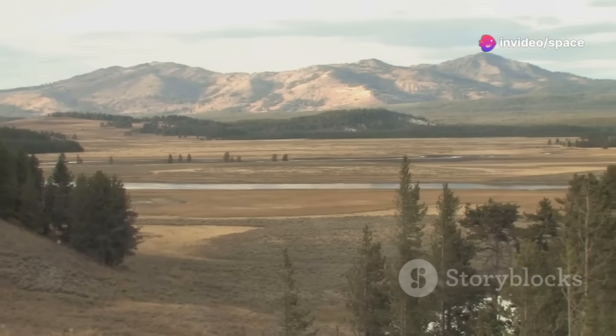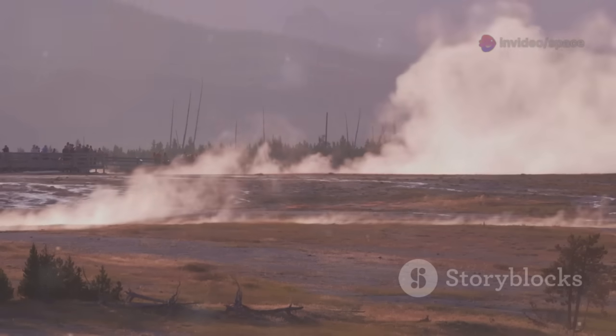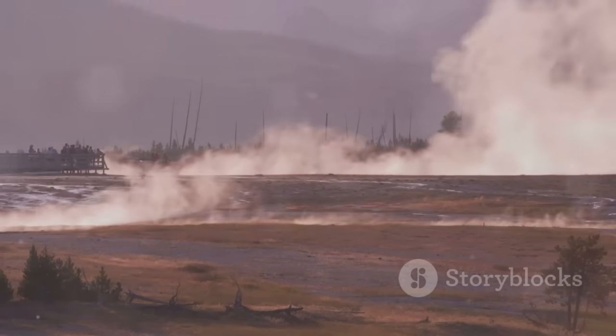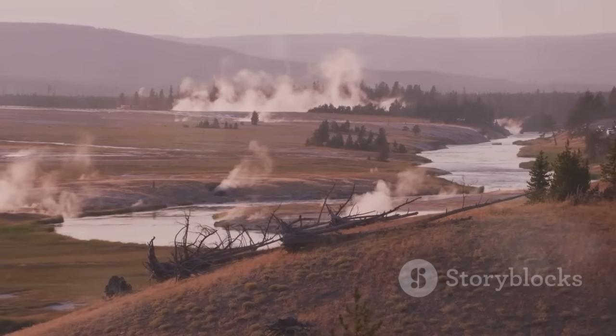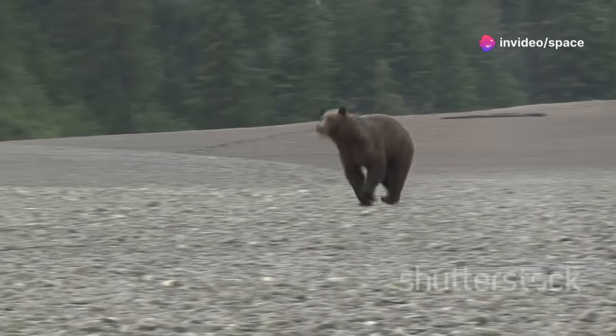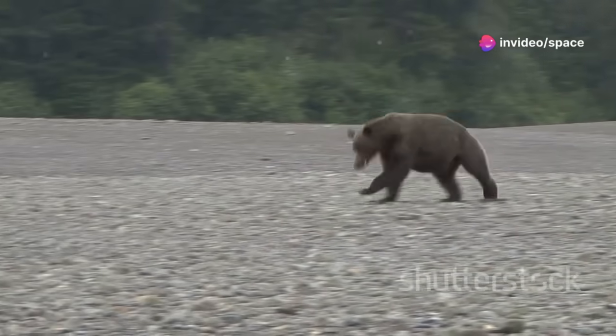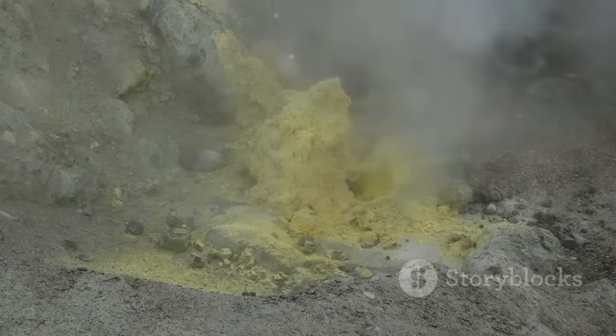Beneath these breathtaking landscapes, something powerful is at work. The park sits atop one of the world's largest active volcanic systems — a supervolcano. It has experienced massive eruptions in the distant past. While admiring a wildflower or observing a grizzly bear, remember what's beneath your feet: a vast chamber of molten rock, or magma.